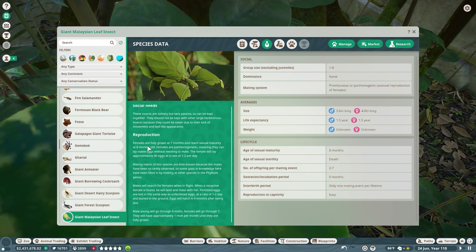Speaking of leaf insects again - the female will lay approximately 40 eggs at a rate of one to two per day. I didn't realize they actually mature separately, because I'm so used to thinking about insects like spiders, where the spiders have their babies all in the same egg sack. I didn't even think about that.